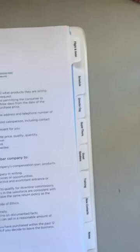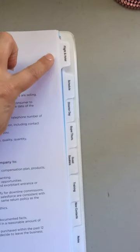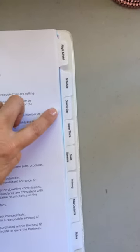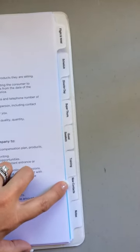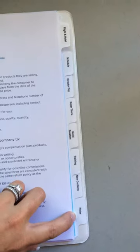Here are my tabs that I was telling you about: the flight and hotel schedule, director's day, super Thursday, guest speakers, training, new contacts, and notes.